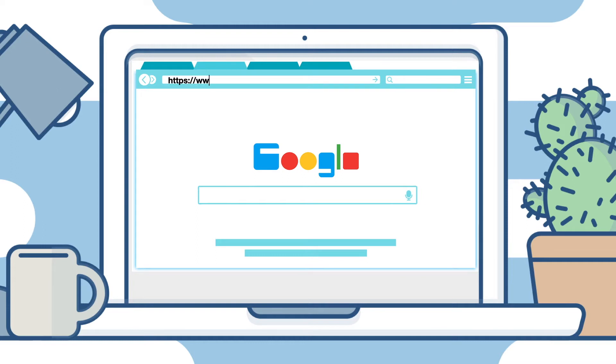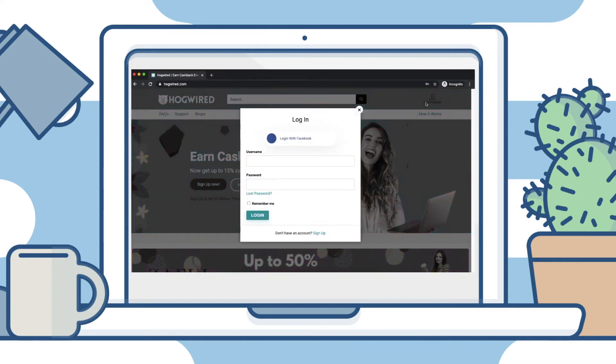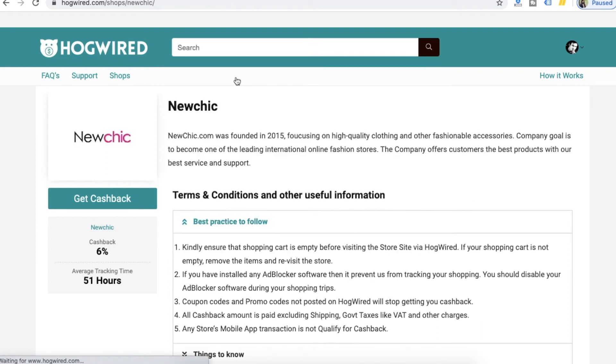You need to visit hogwire.com from your mobile or web browser and login if you are already a member, or sign up if you are a new user. You can also login using your Facebook account. You will get a US dollar five sign-up bonus if you are joining for the first time on the website. Not only NewChic, you can visit any number of stores and earn cashback.